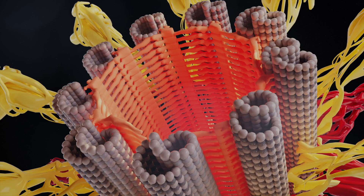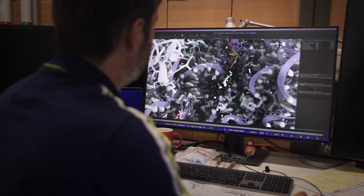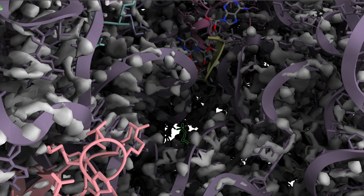Cryo-electron microscopy has revolutionized life sciences, medicine, and biology. Suddenly this method can give us eyes — we can understand how life works, how disease works, and how we can influence that to try to heal.